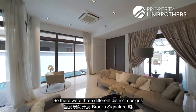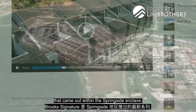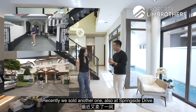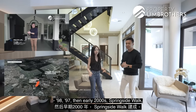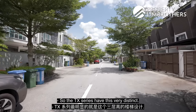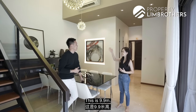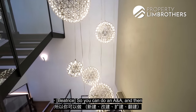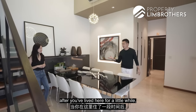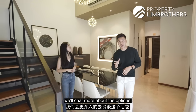We're in the TX series — one of three distinct designs in Brooks Signature, the latest series within the Springside enclave, developed from 2017 onwards. The TX series features a very distinct triple-loft ceiling at 9.9 meters. This void area can be converted into usable space — an extended room perhaps five to eight square meters. You can also do a walkout balcony from level two. We'll chat more about those options as we head up.